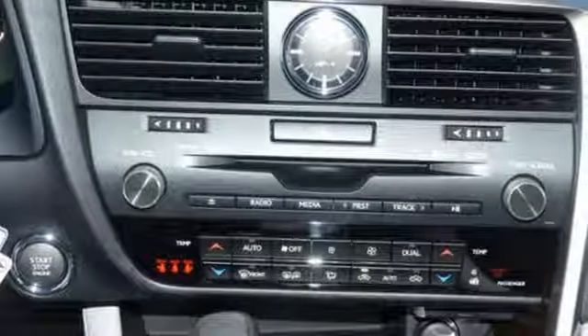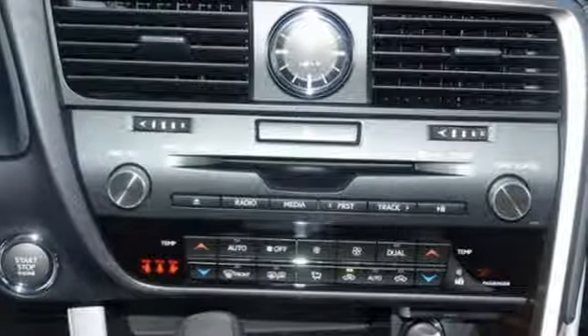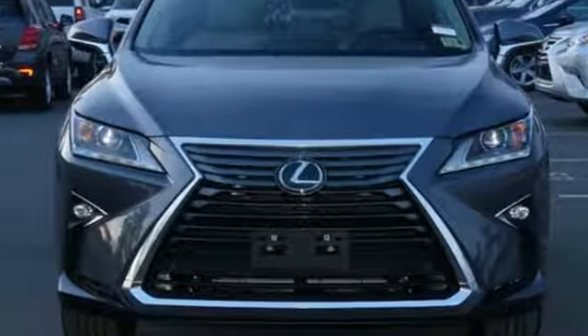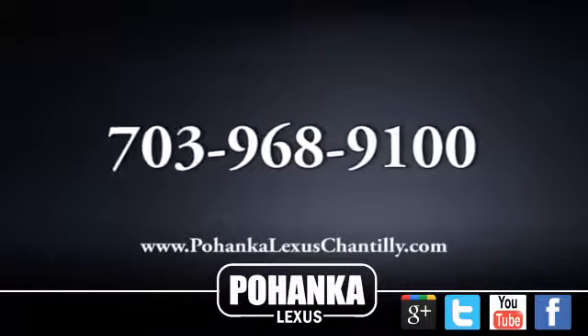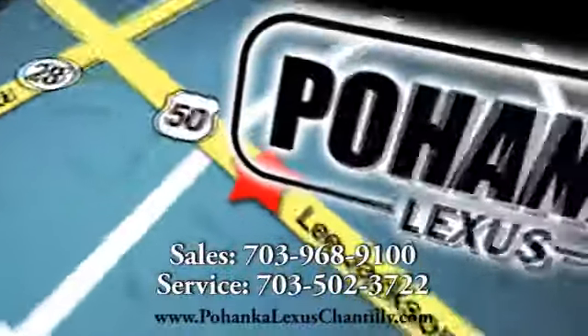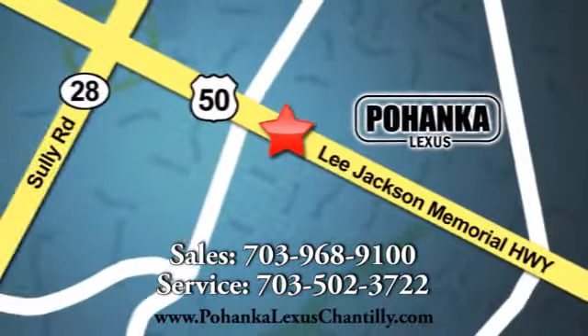They say a journey of a thousand miles begins with one step. Well, in this case it begins with a test drive. Start your next adventure today. Call us now for more information on this vehicle or visit today. We're conveniently located at 13909 Lee Jackson Memorial Highway in Chantilly.